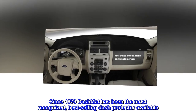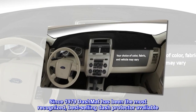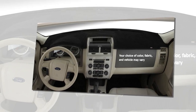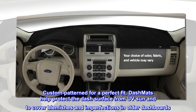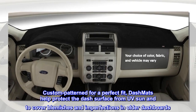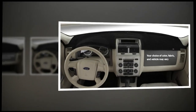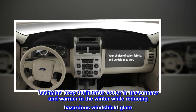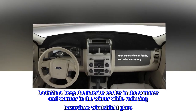Since 1979, Dash Mat has been the most recognized, best-selling dash protector available. Custom pattern for a perfect fit. Dash mats help protect the dash surface from UV sun and to cover blemishes and imperfections in older dashboards. Dash mats keep the interior cooler in the summer and warmer in the winter while reducing hazardous windshield glare.